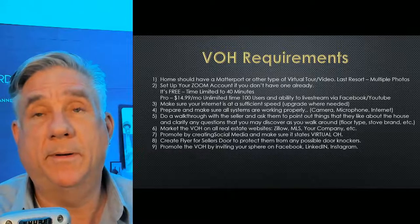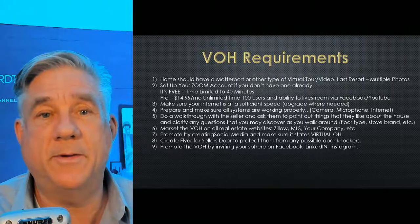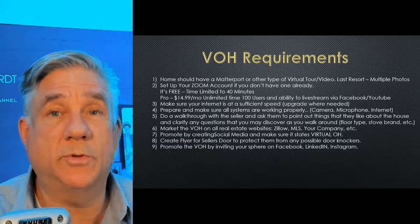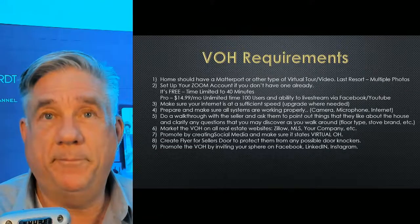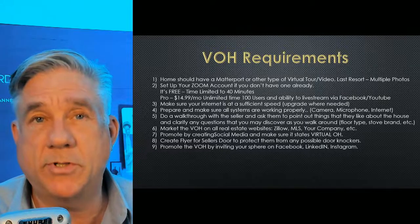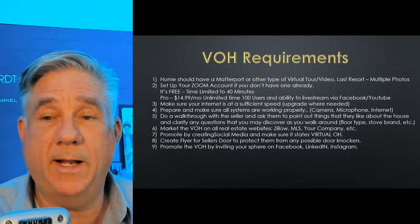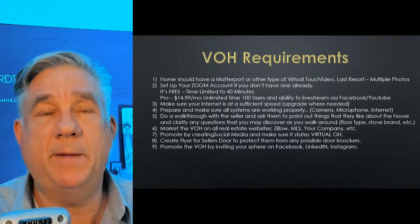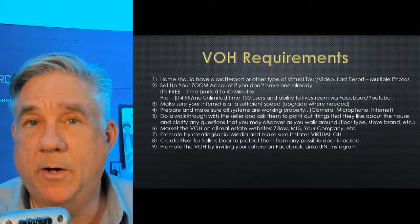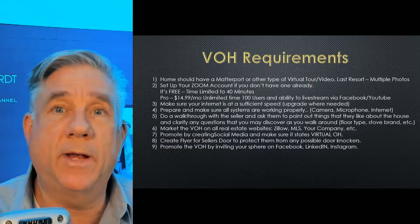There are people in other states — not in New York because we can't do this in New York right now — but in other states people go through houses with their cell phone and do a Facebook Live meeting. That's a live virtual open house. That's the way they do it, and maybe we'll be doing it that way soon. It's real simple — pick up the phone, there are a couple of buttons to push. So our way is by having a Matterport tour or some sort of a 3D tour. I know Zillow offers a free app that a seller can go in and do a 3D tour themselves.